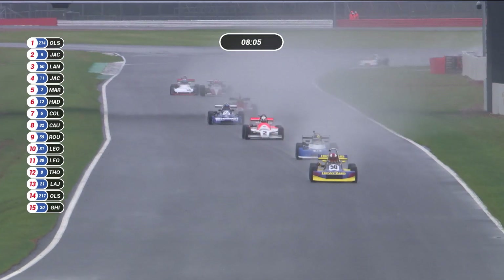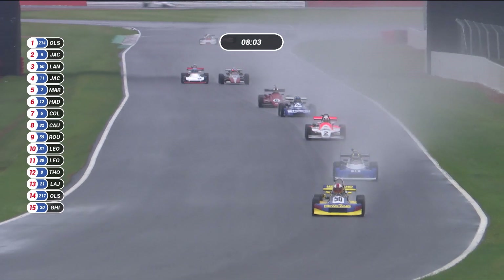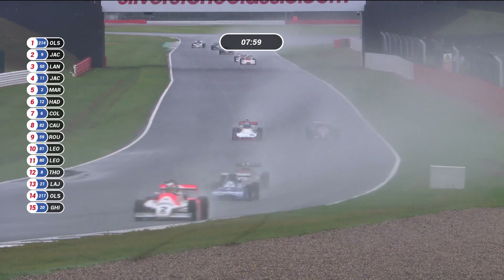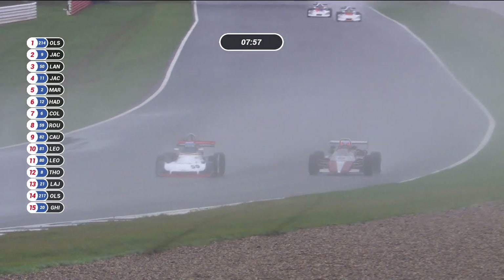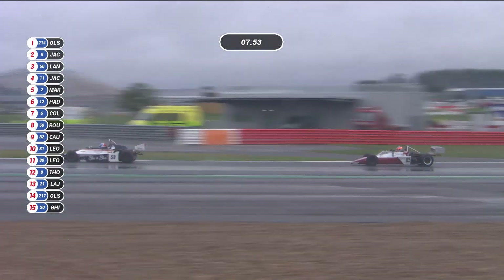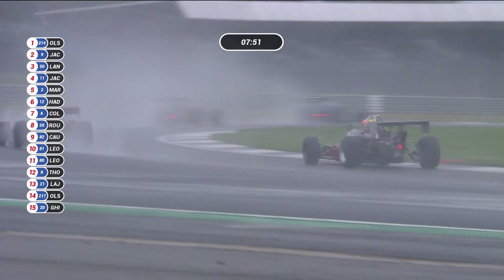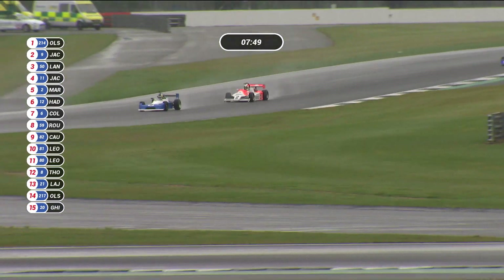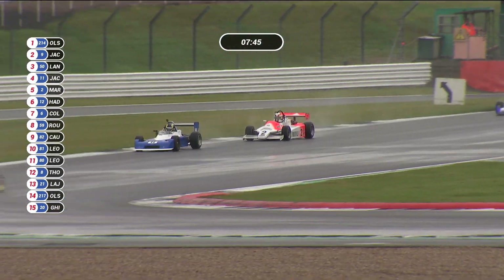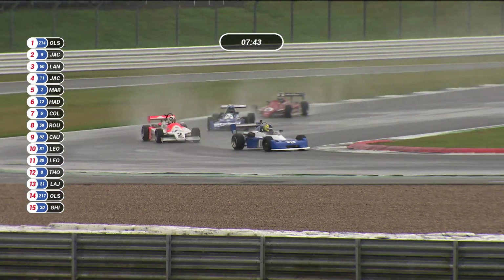We've now got a line of seven cars coming down Hangar Straight towards Stoke Corner. Ahead of them all are Christian Olsen and Ian Jacobs doing a tremendous performance — Ian Jacobs still has the fastest lap of the race, 2.89 seconds behind the leader. And there you have number 2, Eric Martin, just behind Simon Jackson.